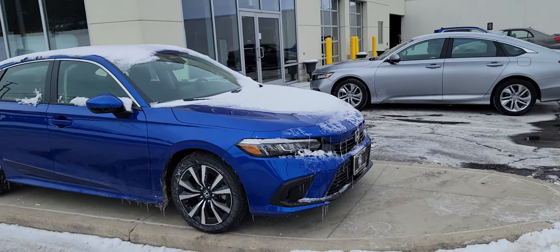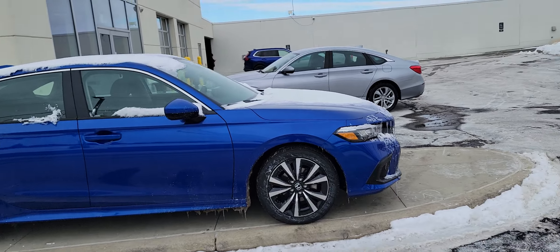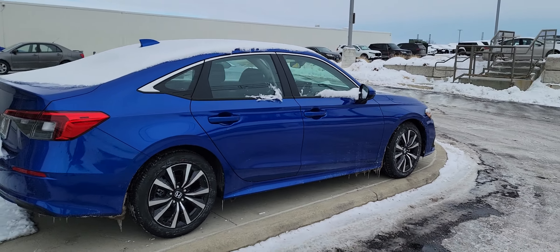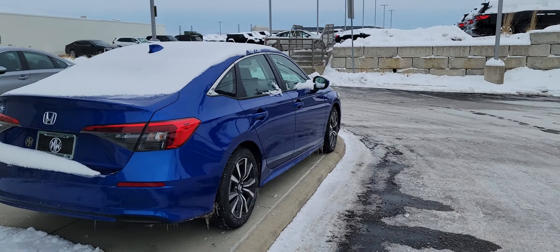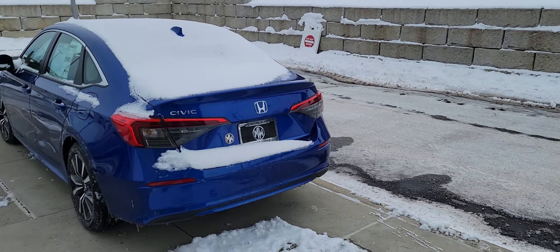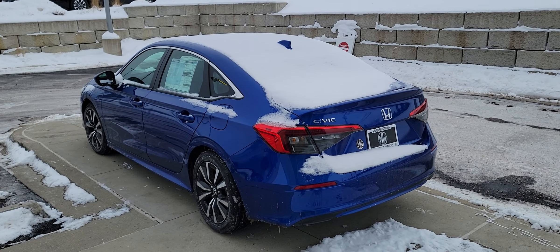It brings back fond memories — I had a '13 Accord, very similar color, and easy to find in a parking lot too. So obviously we'll get this cleaned up and the snow off, but yeah, even under the snow, still vibrant.